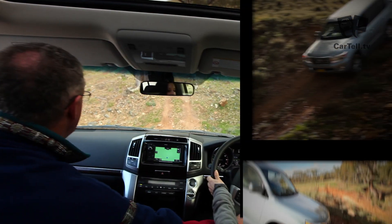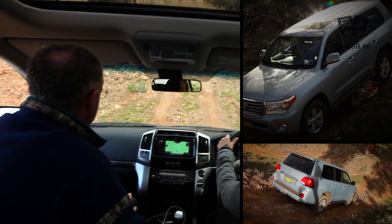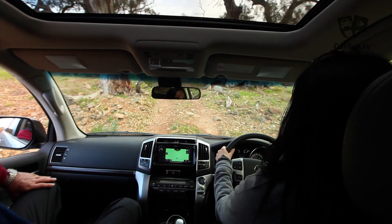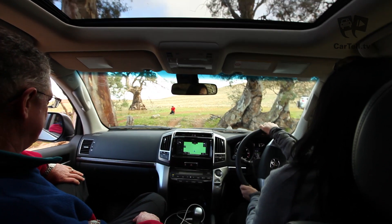Getting to experience first-hand the crawl was amazing. It allows an off-road rookie like me to smoothly handle some extreme off-road conditions. That's about 33 plus degrees — very steep actually.